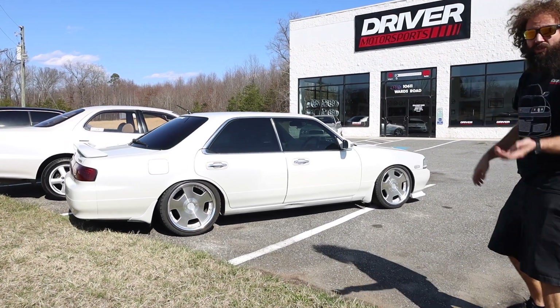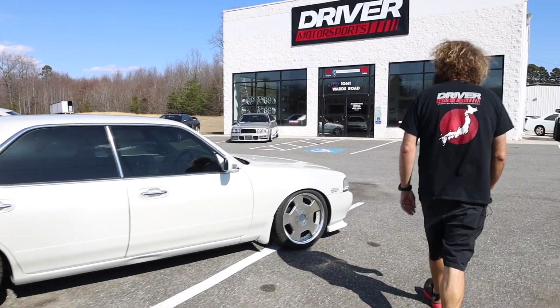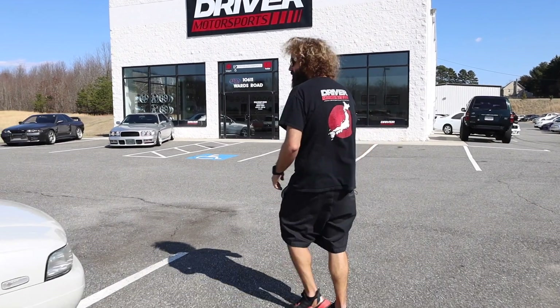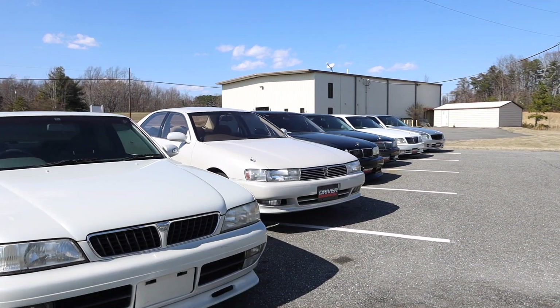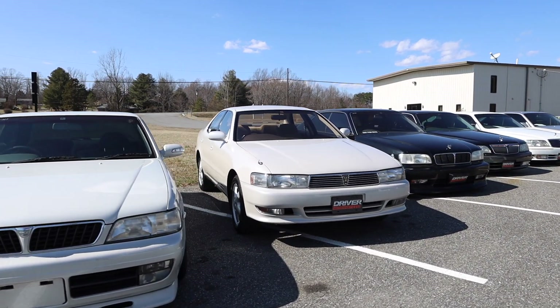Next up we have this beautiful Cresta — we can come back to the front. Pictures were just taken of it last night. It's a GX90 Cresta; you can get into this one cheap, fellas, real cheap.